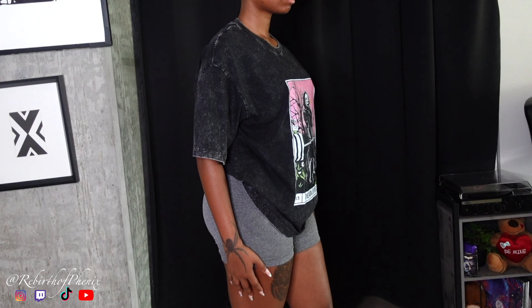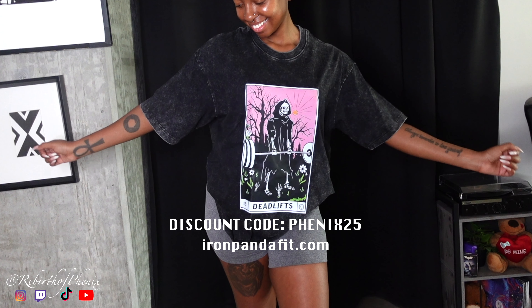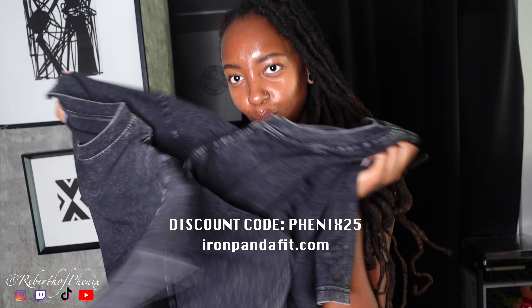That's the end of this video. I do have a discount code — PHOENIX25 for 25% off. I love you guys, I appreciate you guys, thank you so much for watching.